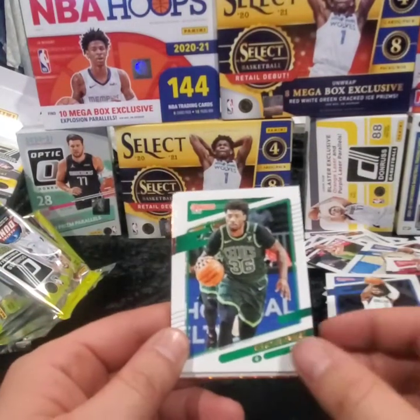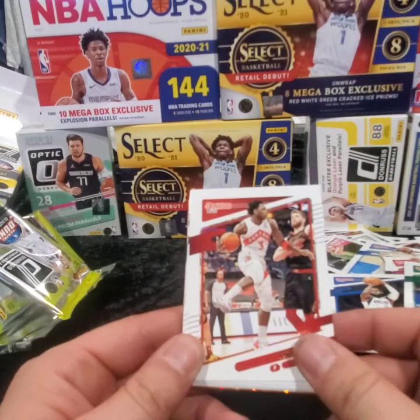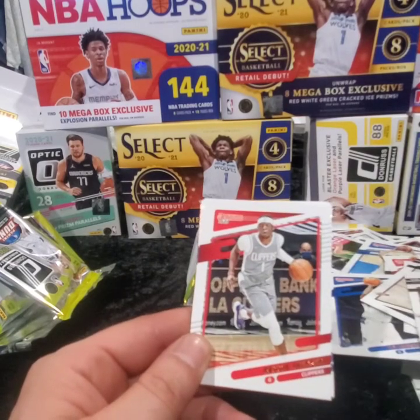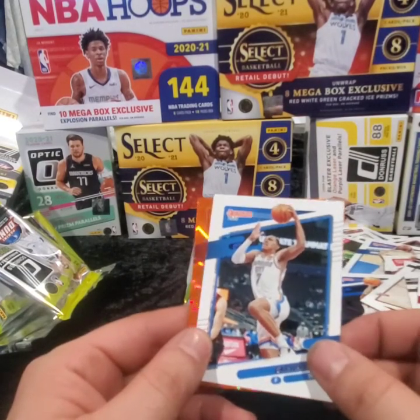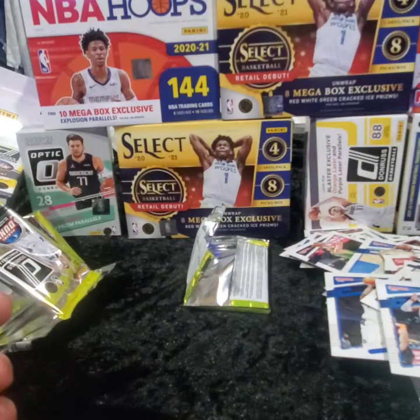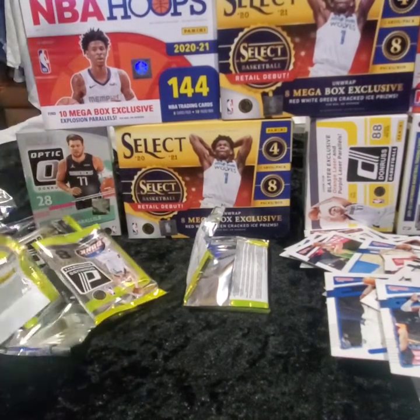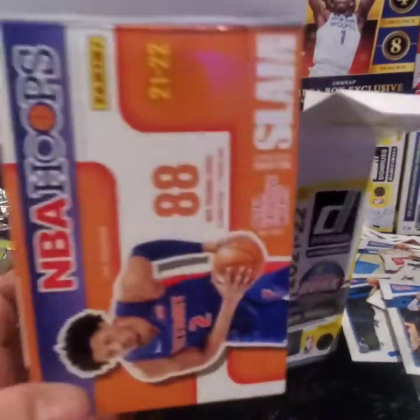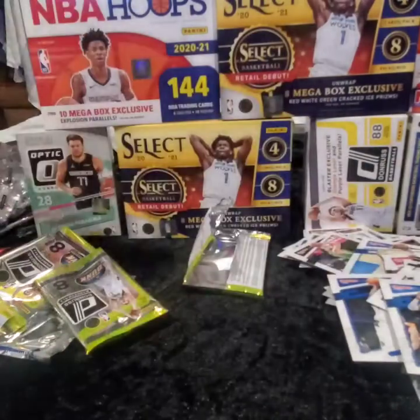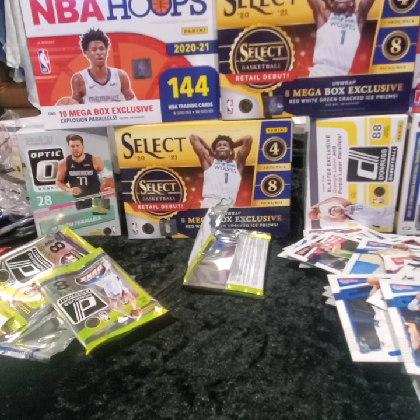Last pack. Tim Hardaway — there's no other parallels in this other than orange lasers folks. Jayden McDaniels, OG, Blake, Reggie, Darius Bazley, Fred VanVleet — wow folks. Alright guys, let us know what you think of that unboxing. These were blasters — we did the Donruss, we did the hoops, and we did the prism. Let me know what you guys think of this retail product, and if you're going to spend your money on it. To me, I don't know — maybe we just got unlucky.